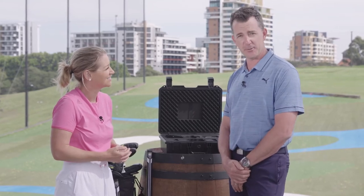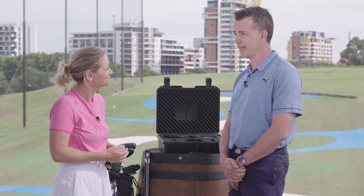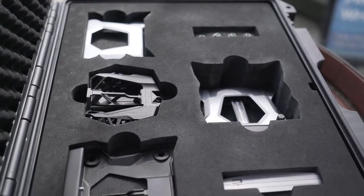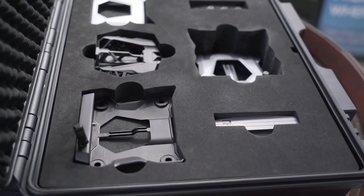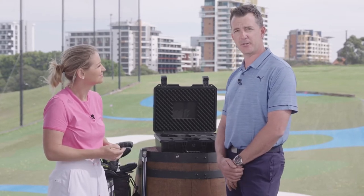Here we are in 2021, and in Australia on the 1st of June we're going to be bringing putters to the market. It's very exciting. What we're going to be showcasing is 3D construction and the performance benefits that brings the golfer, as well as SickFace technology.